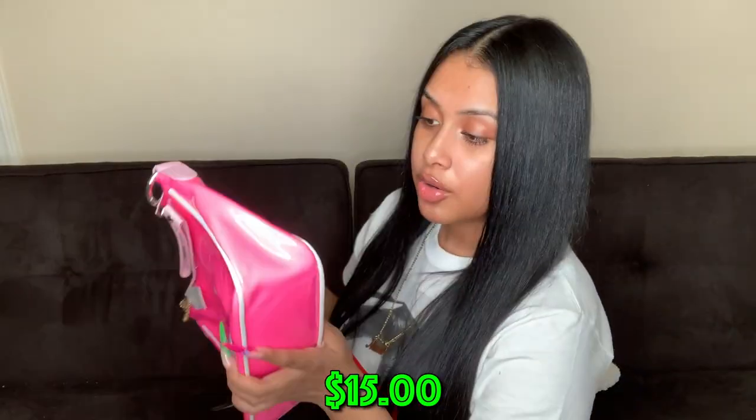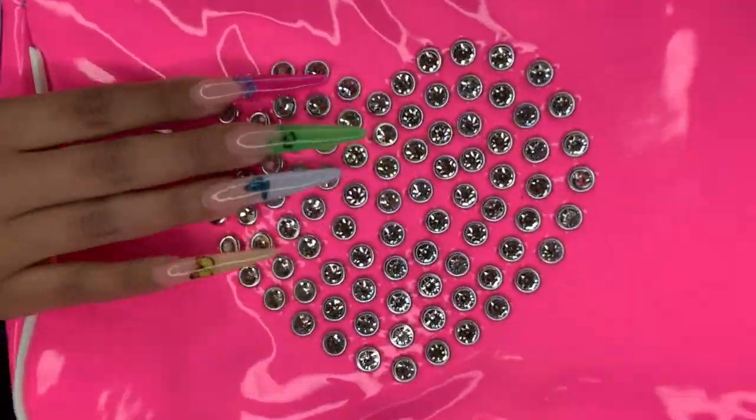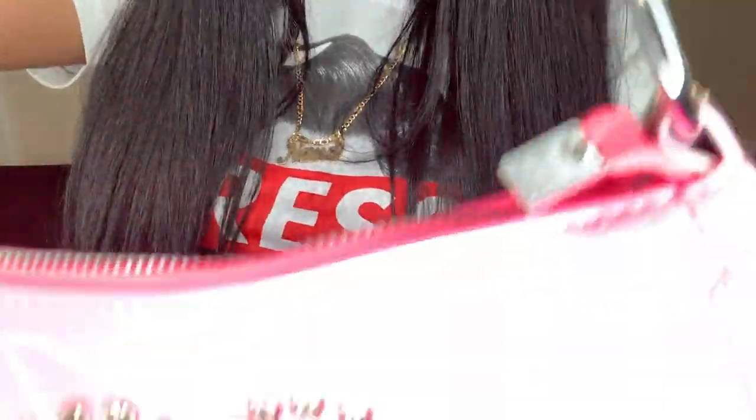Look at this purse, girl — when I say this is bright, it is BRIGHT. It's a hot pink with a little heart and little diamonds, and the strap is a slightly lighter pink, which is a cute little touch. It's a bigger size, kind of like a shoulder bag, and I've really been loving these little shoulder bags.